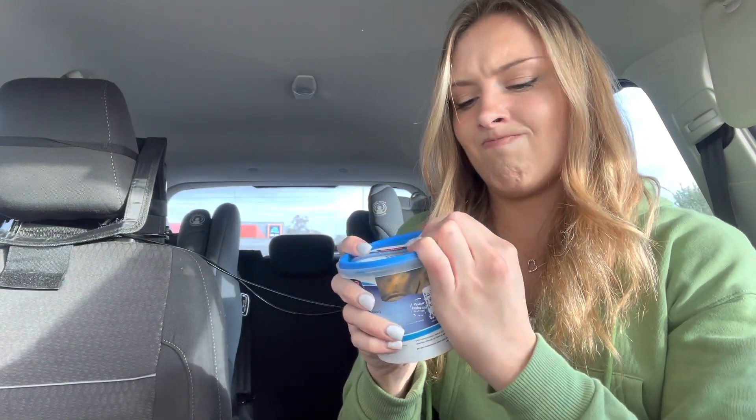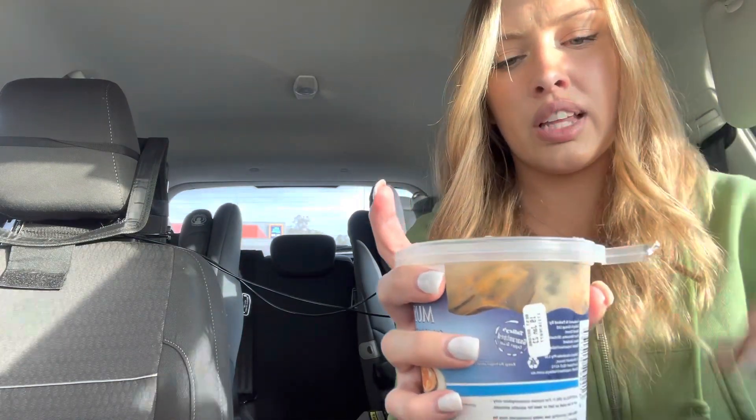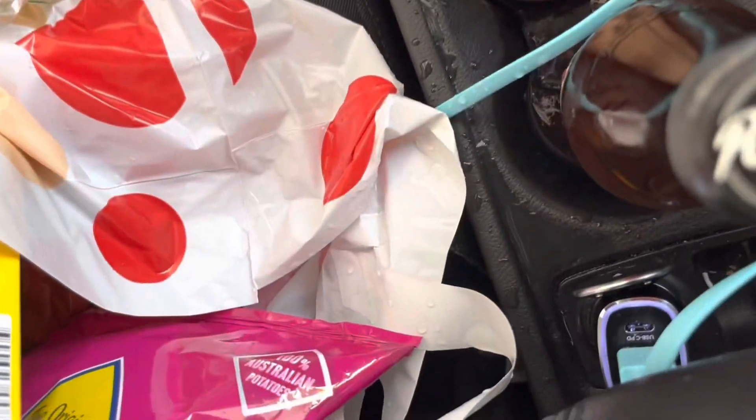Okay, now for the mussels — I don't have a fork, but you know. That is filled to the brim with juice. Should I drink the juice so it doesn't spill? That's not good — it just spilt all over me, all over the car.